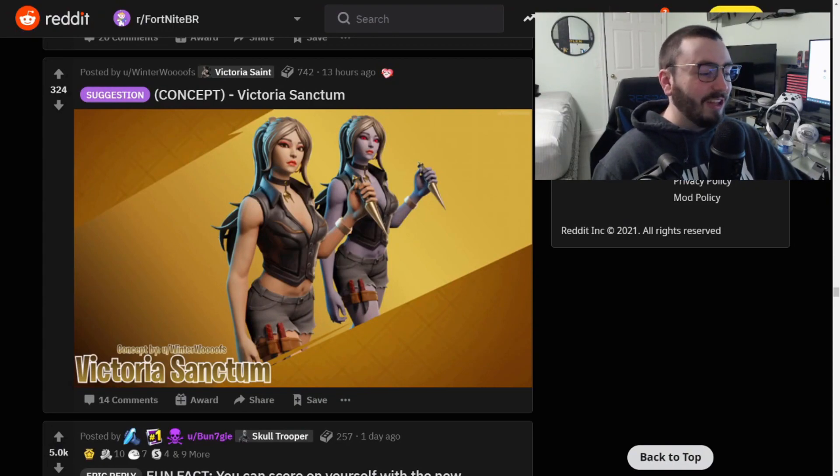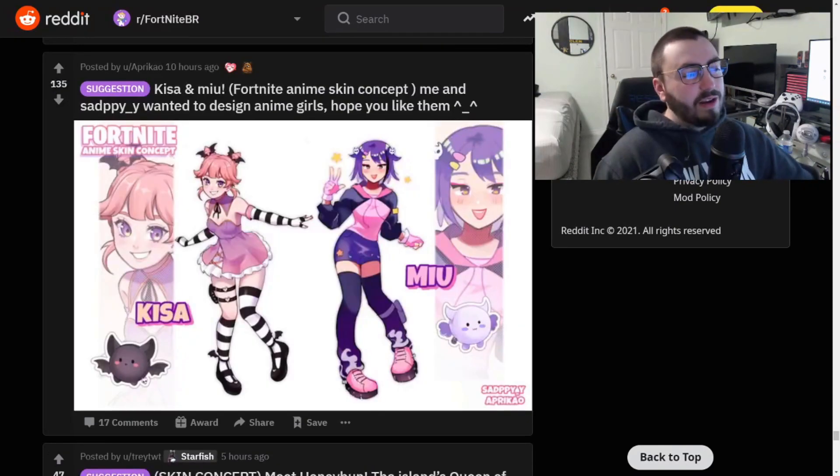Victoria Sanctum - I love the edit style. Winter Wolves, that name's ringing a bell - I wonder if I've looked at a concept from you before. This isn't my favorite of the day, but it's definitely up there. By far though, this is the best made one, if that makes sense. Incredible, absolutely incredible. I love the pickaxe too - I would actually get this one.